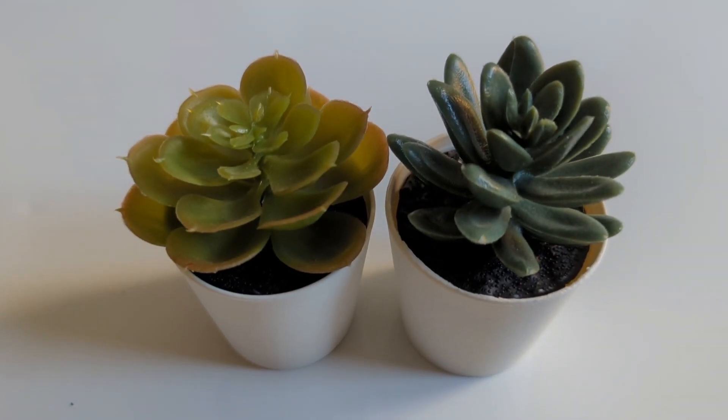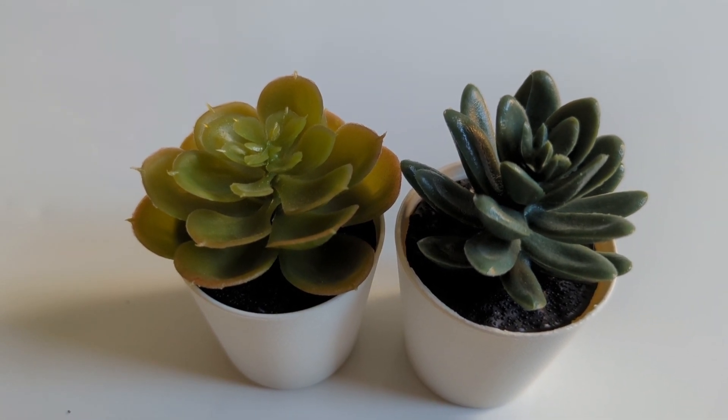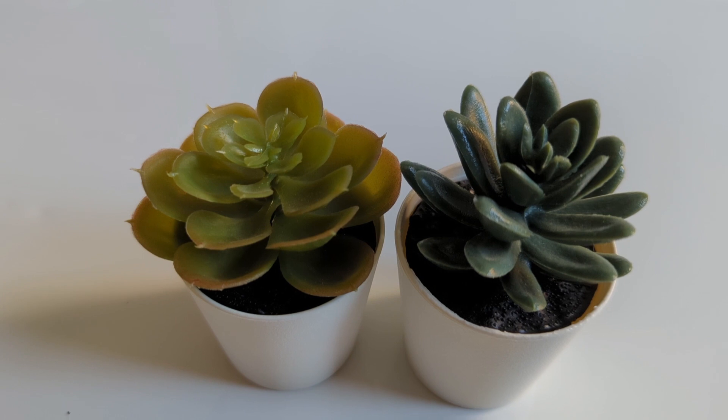I see something hiding. I wonder what it could be. I see something hiding, shall we look and see? I wonder what it could be. It's a plant — two green plants. Were you right?